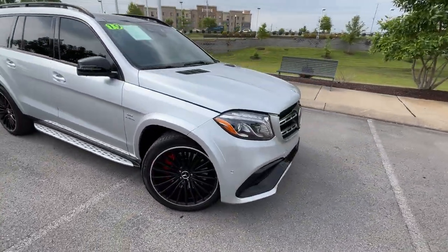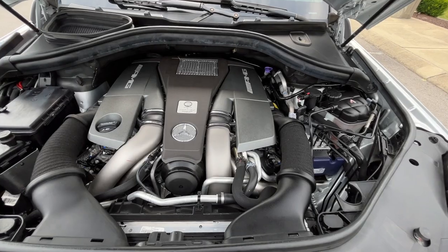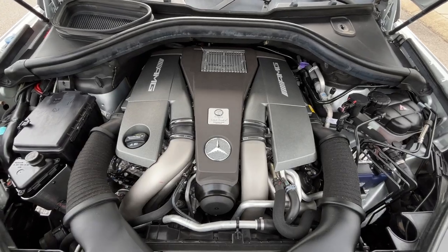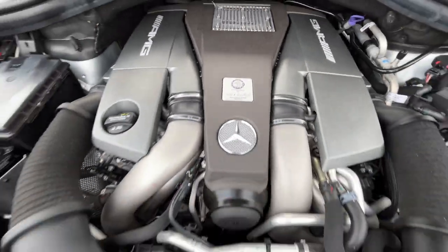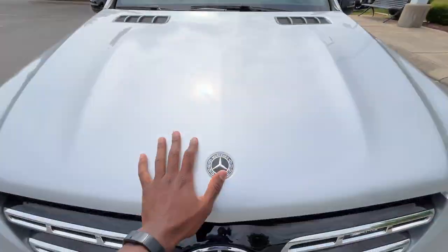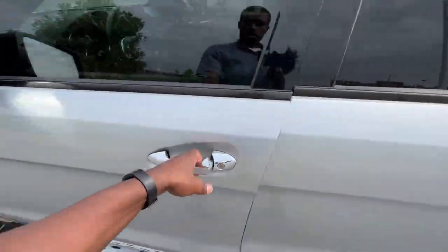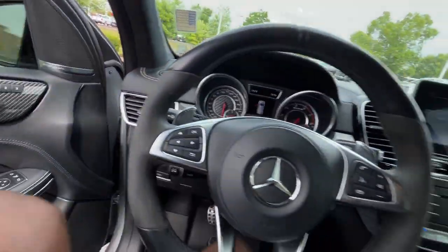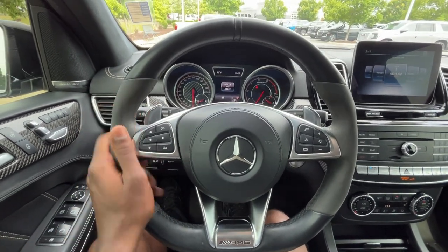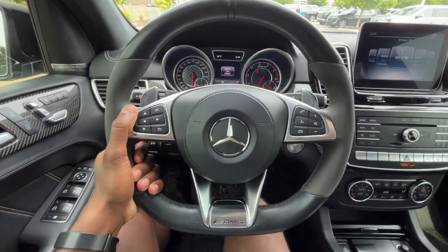Now my favorite part — underneath the hood is that handcrafted 5.5-liter bi-turbo V8. Just a great sound. Hopping into the driver's seat, I love the leather steering wheel — it feels like alcantara, very thin with not a lot of padding, but that actually makes it easier to grip while driving down the road.